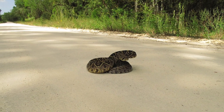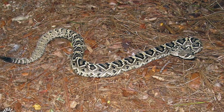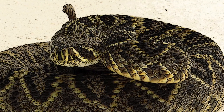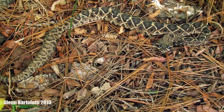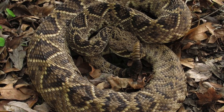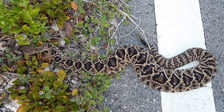In fact, Eastern Diamondback Rattlesnakes that rattle are more likely to be heard, seen, and killed than those individuals that remain silent. The Eastern Diamondback Rattlesnake is extremely beneficial to people because it preys on many species that are considered pests. Nevertheless, many are unfortunately killed by humans every year.